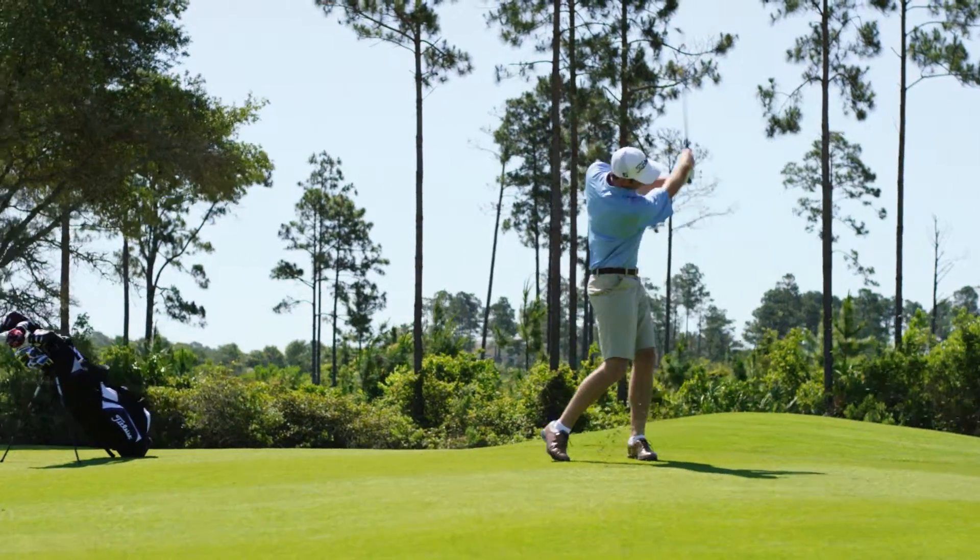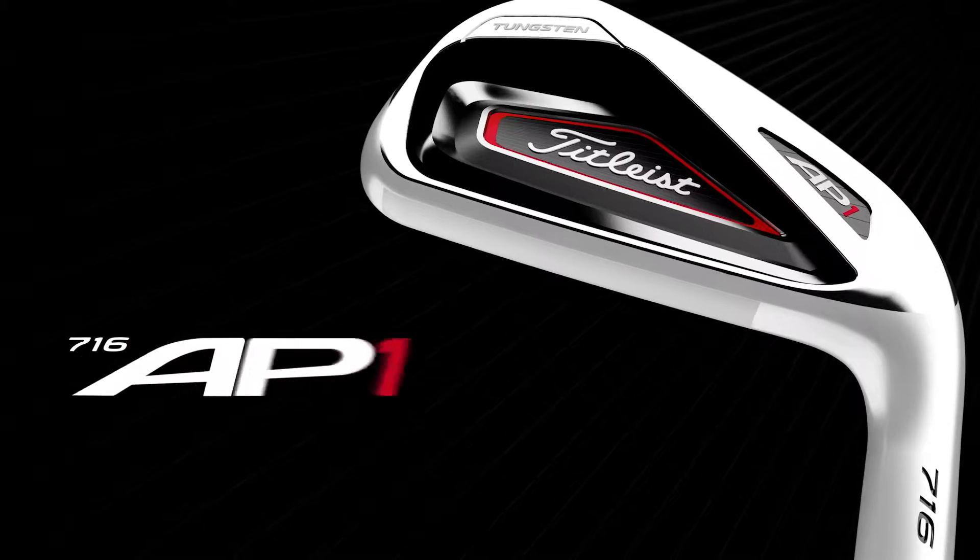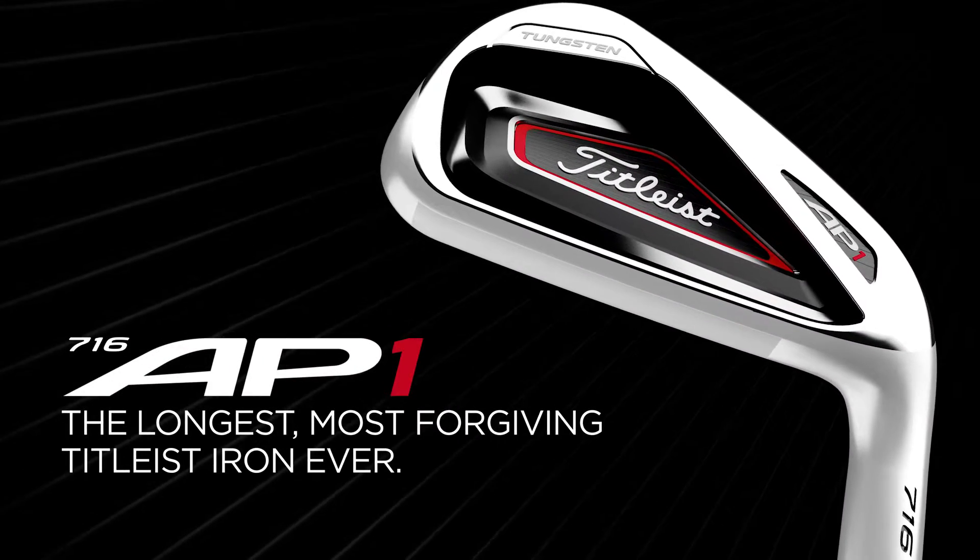I like the look, the feel — it's everything you want in an iron. The new Titleist 716 AP1: the longest, most forgiving Titleist iron ever.